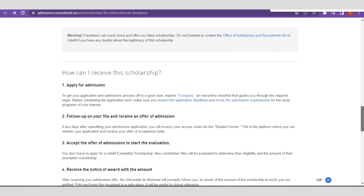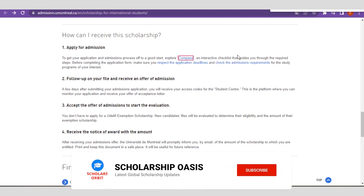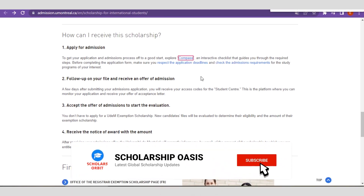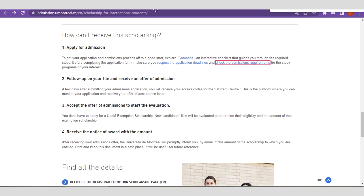To become a beneficiary of this scholarship, first you must apply officially to the University of Montreal for consideration for scholarship admission. You must make use of what is known as the Compass platform. They also have a checklist, application guidelines, and application requirements — let me open them up so you can see what it entails.